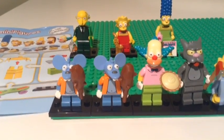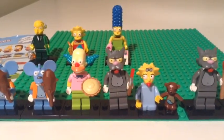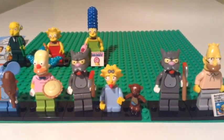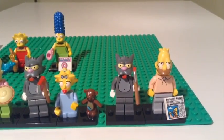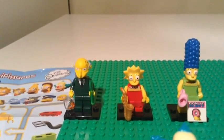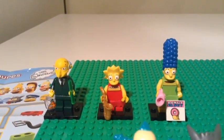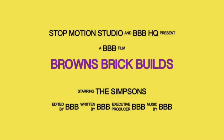And so there we have it — ten bags with two duplicates in: an Itchy and a Scratchy. We've got Itchy, Krusty the Clown, Scratchy, Grandpa, Maggie, Mr. Burns, Lisa and Marge. All in all, thanks for watching and leave a comment or two.